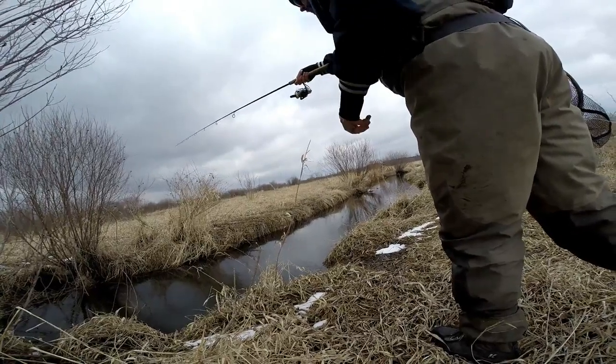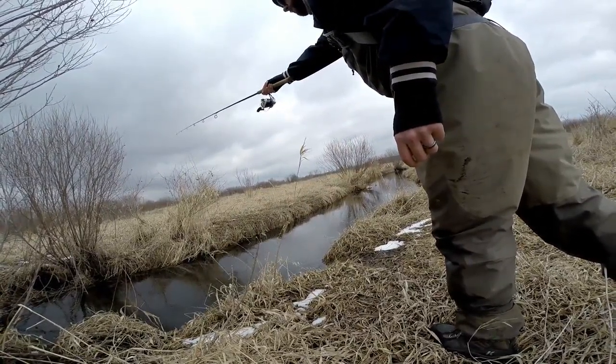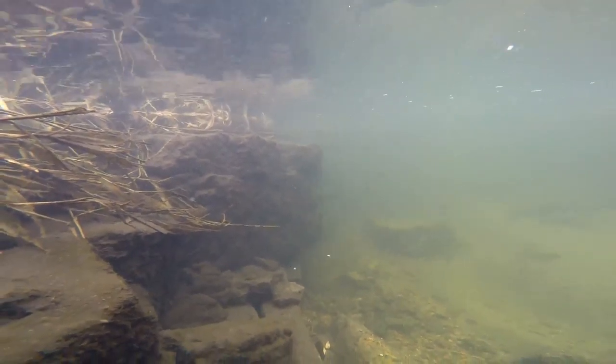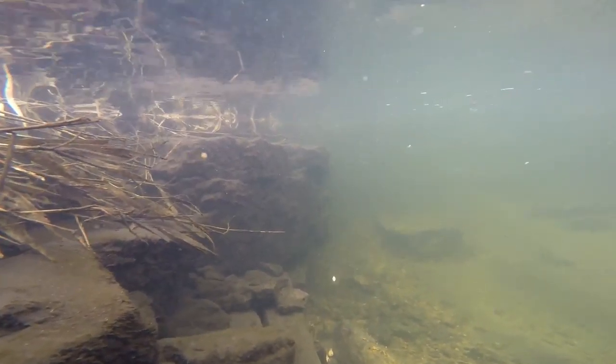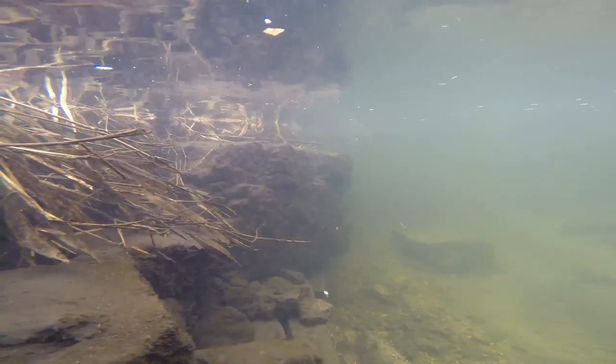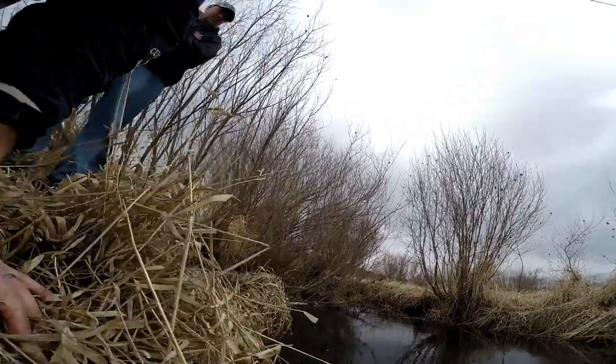Most people view trout as a very spooky fish species, and most of the time this is very true. With such clear water in a small area, it can be very easy to disturb these fish. But don't let that stop you from experimenting with your presentation techniques. Here is a great technique that has produced several stream trout that not a lot of people are aware works: after conventionally fishing through a section of trout stream, try vertically jigging your lure in front of undercut banks and lunker structures.